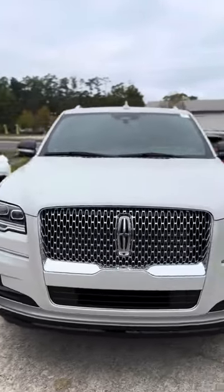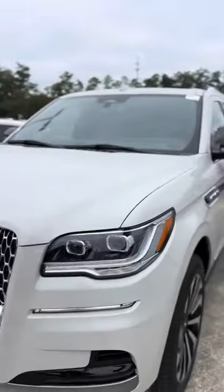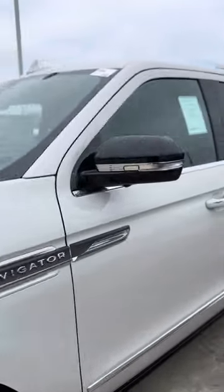Hey Mr. Sanders, this is David showing you the 2024 Lincoln Navigator.